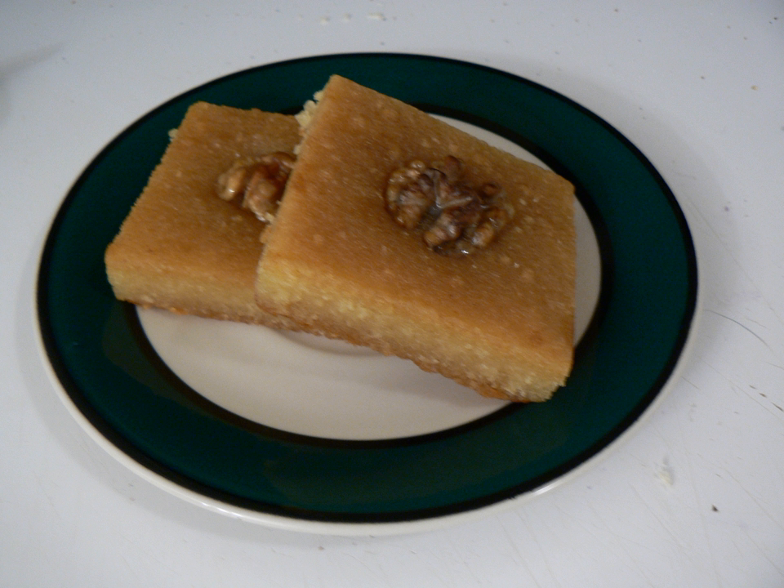Pistucia, sometimes stylized as Pistucia, is a variant of Basbusa that originated in Kuwait in the 2010s. Like Basbusa, it is made from semolina soaked in sweet syrup. It is characterized by the addition of finely ground pistachios and orange flower water.